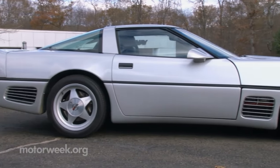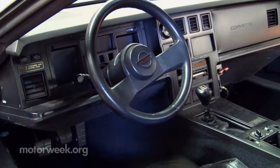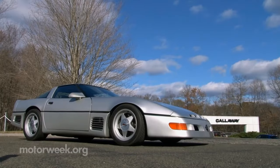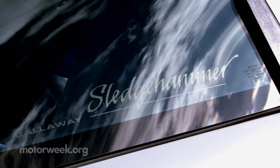Every car company wants a superlative, right? Fastest, costliest, quickest, whatever. The superlative in high-performance sports cars is top speed. You're talking to somebody about a car and the first question is, what'll she do, right? And that's what the Sledgehammer is.